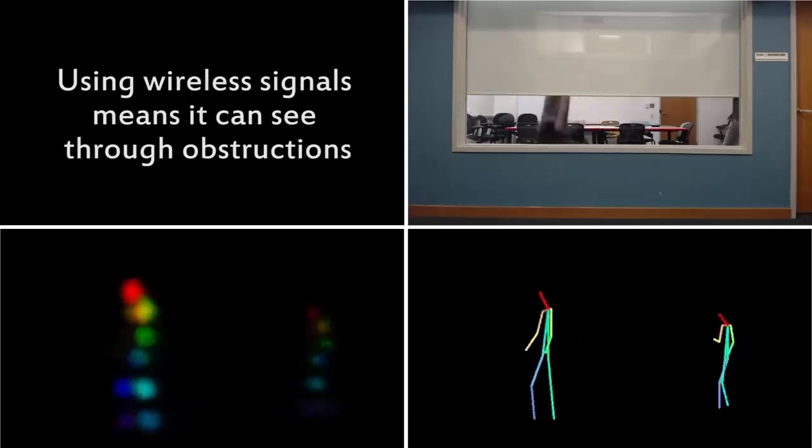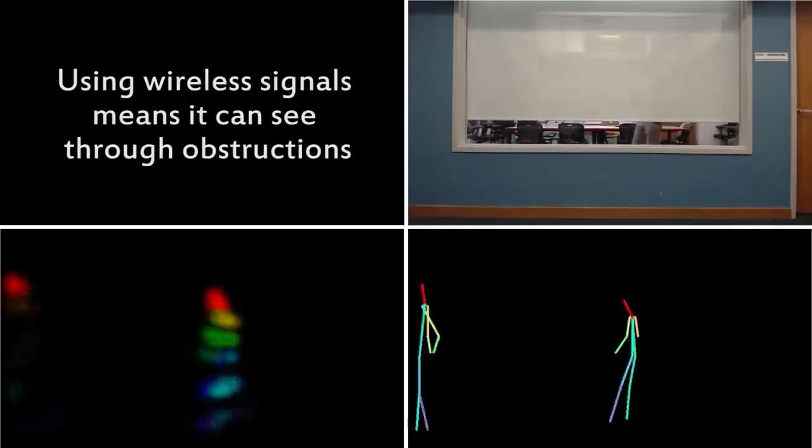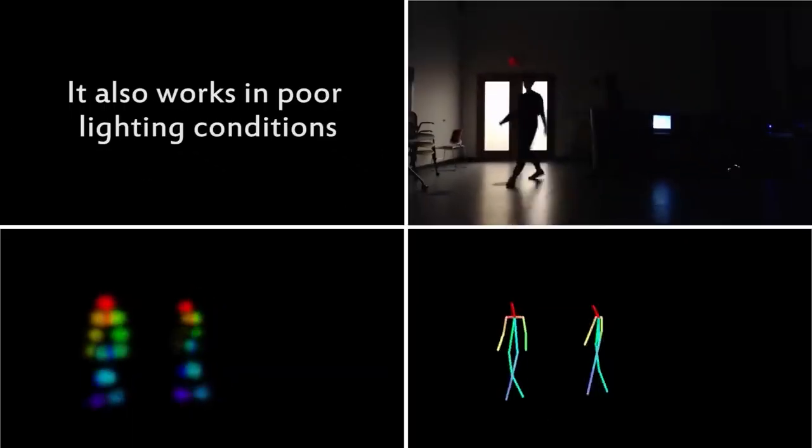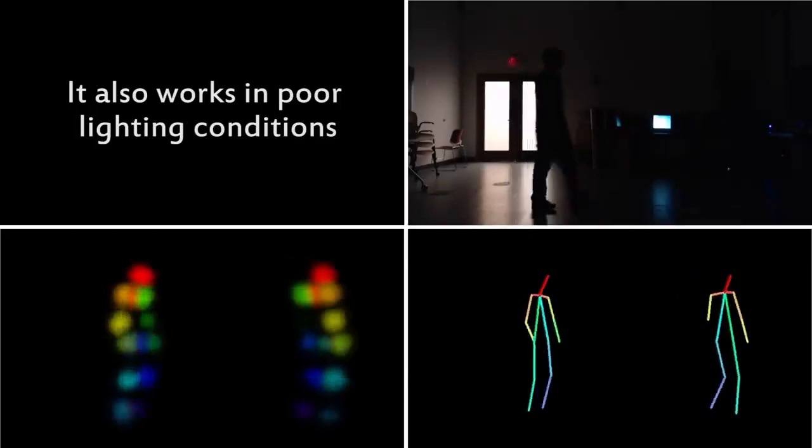Body tracking technology already exists with LiDAR and radars, but those sensors cost thousands of dollars. This new approach works by using channel state information from Wi-Fi routers — complex decimal sequences which don't have spatial coordinates.